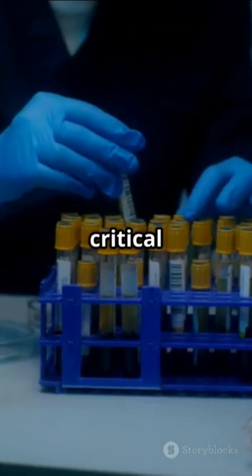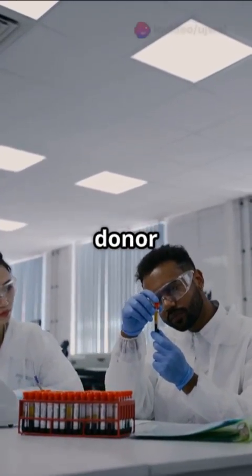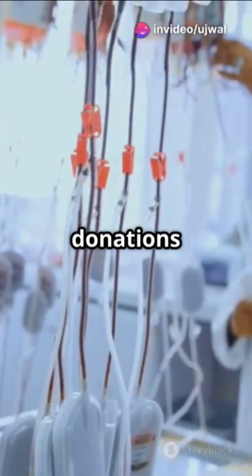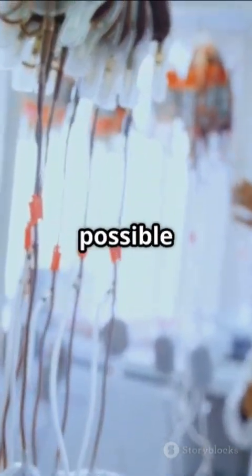Blood transfusions are critical in medicine, but keeping up with demand — especially for universal donor O-blood — is a huge challenge. Natural blood donations don't last long and require careful matching, which isn't always possible in emergencies.